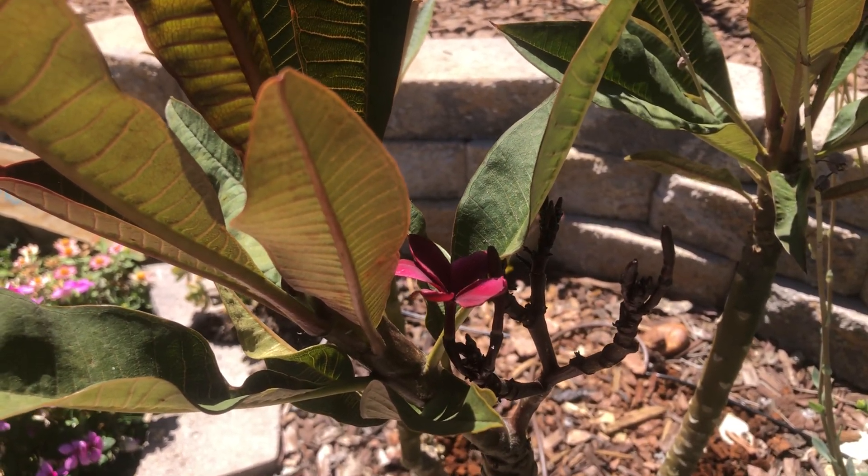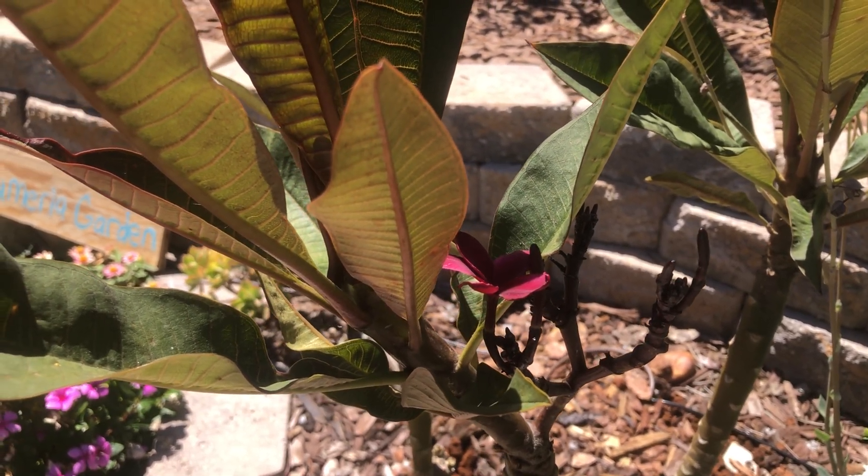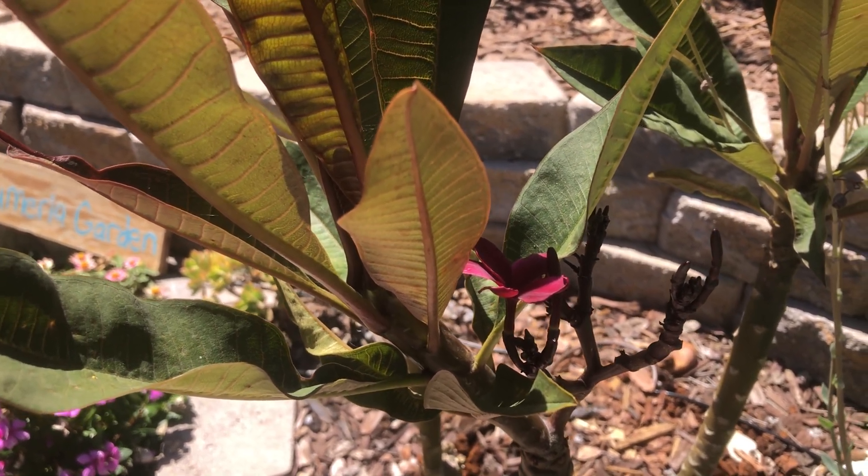The fragrance is fairly mild, but overall I would say it's an attractive variety. The blooms are among the smallest that I know of, at least among the ones I have.